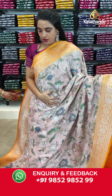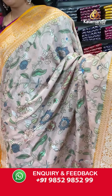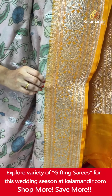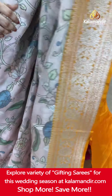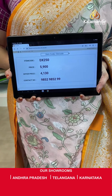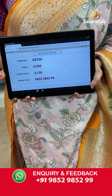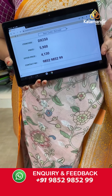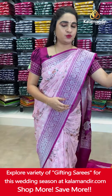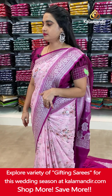Next saree — peach and orange color, very bright and cute combination. The body has printed floral jowl and leaf motifs with leaf booties. The contrast border features floral weave and leaf weave. The contrast pallu has floral motifs. Paired with a contrast plain blouse with border. Saree code DX250. Actual price ₹5,900. Final price ₹4,130 only. Screenshot and ping on WhatsApp.